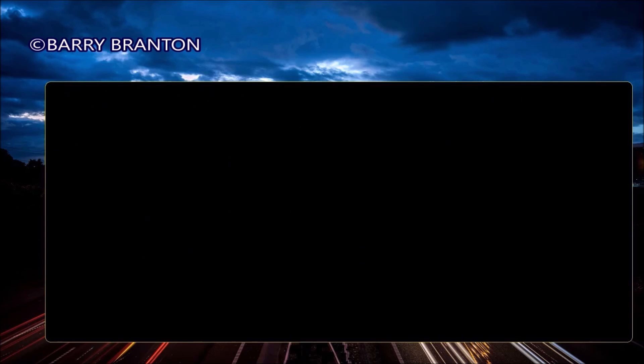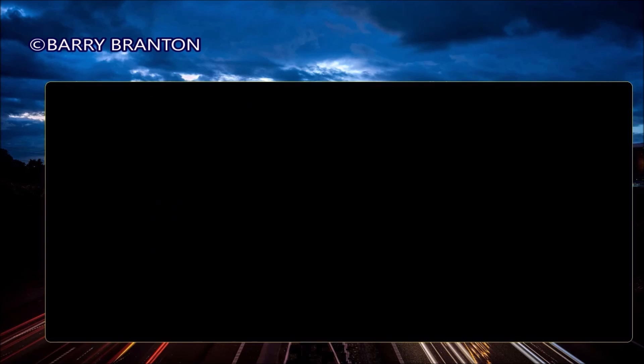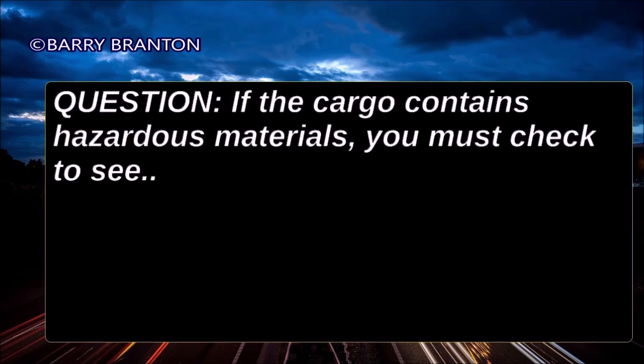As a commercial driver, regarding your cargo, what are you responsible for? You are responsible for inspecting your cargo and knowing that it is securely tied down or covered. If the cargo contains hazardous materials, you must check to see if placards are required.